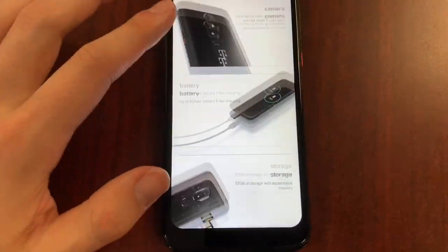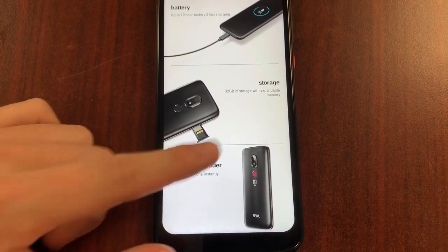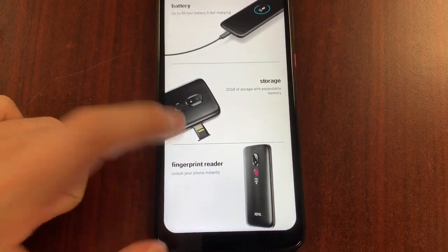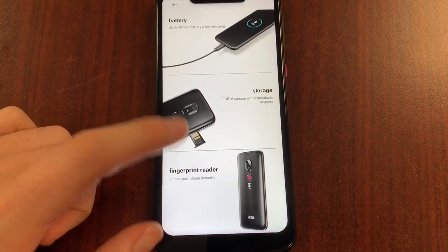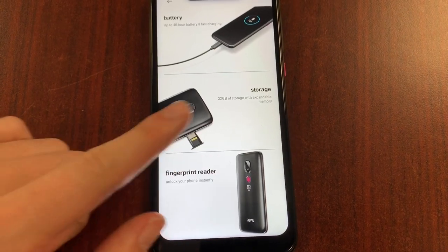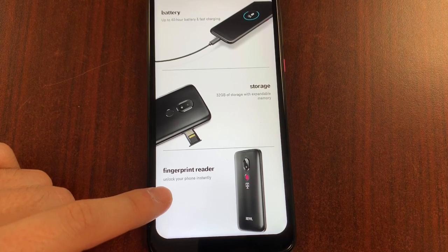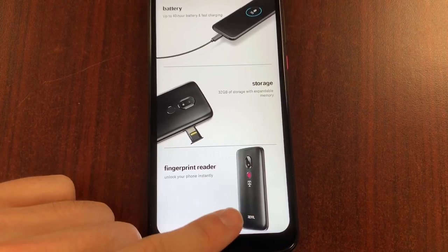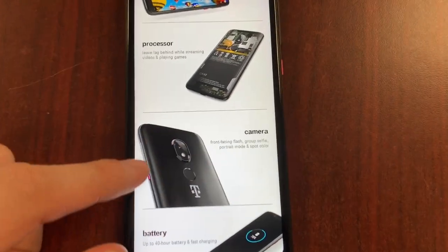For storage, it gives you 32 gigabytes with expandable memory — so you're getting a device that competes with the Pixel phones. The Pixel 3a doesn't give you expandable memory, though it offers 64 gigabytes of storage. Here we get 32 with expandable memory. You also get a fingerprint reader in the back — very comfy — as well as face ID using the front camera.